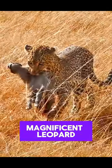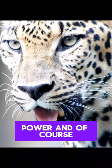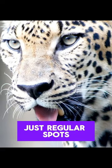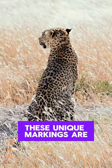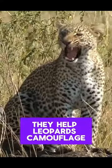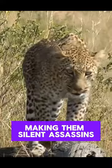Today, we're spotlighting the magnificent leopard, a creature known for its stealth, power, and of course, those stunning spots. Leopards have rosettes, not just regular spots. These unique markings are like fingerprints — no two are exactly alike. They help leopards camouflage themselves in dappled sunlight, making them silent assassins when hunting.